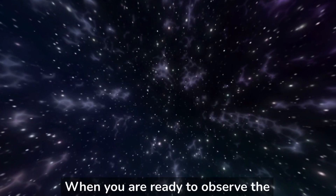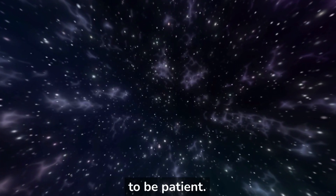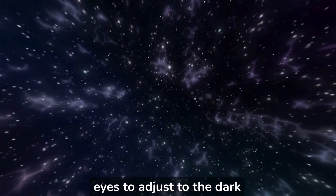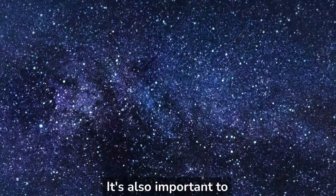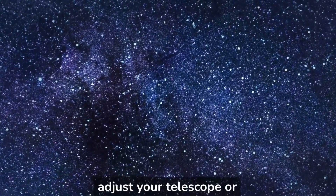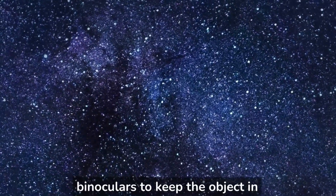When you are ready to observe the night sky, it's important to be patient. It can take some time for your eyes to adjust to the dark and for the objects to become visible. It's also important to remember that the sky is constantly moving, so you may need to adjust your telescope or binoculars to keep the object in view.